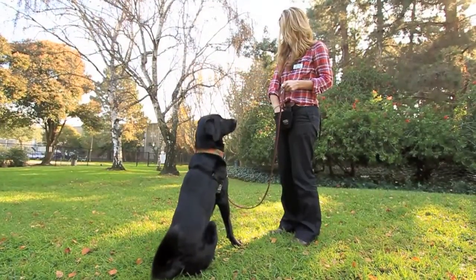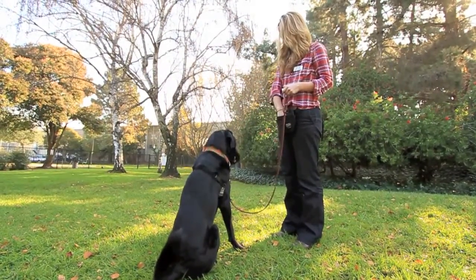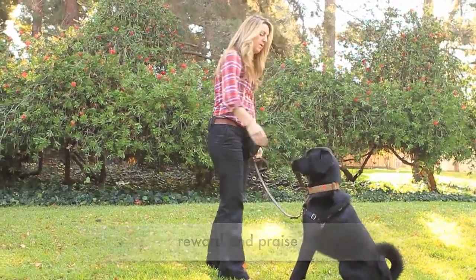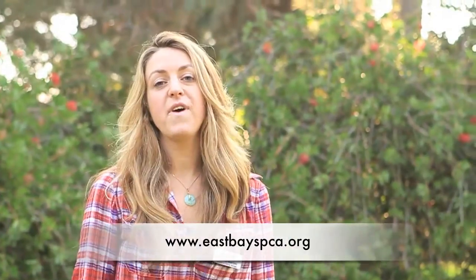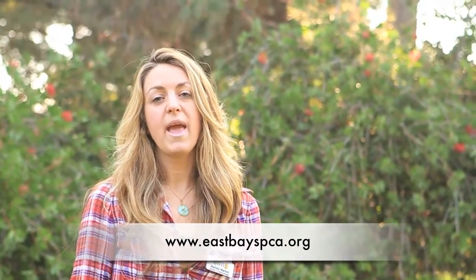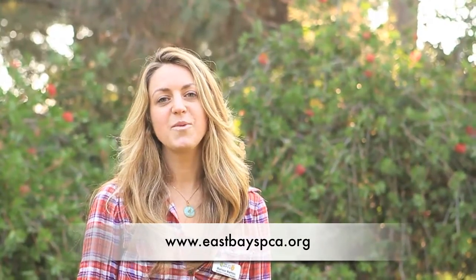The clicker tells the dog exactly what it is that they did correct. If you'd like to learn more about the clicker, please visit our website at www.eastbayspca.org. There you will find a list of training classes where we can teach you how to teach your dog behaviors using the clicker.